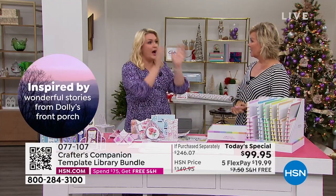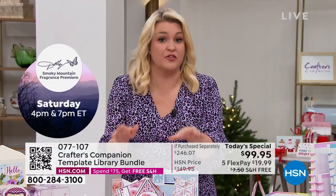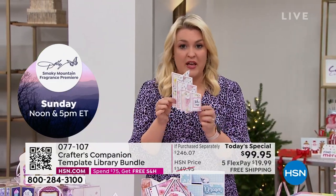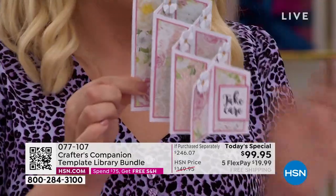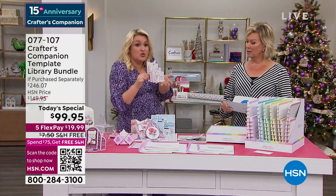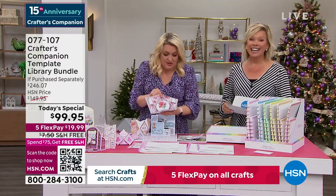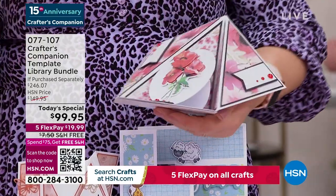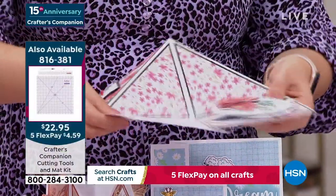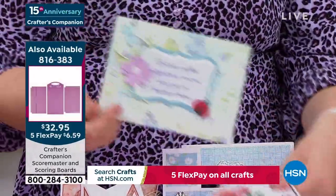I'm frustrated with myself that in 15 years I haven't thought of this sooner. Even just in the last show, I actually made one of these live on air, and I said I would never embark on something that complex making it live on air — but you've got the template. You saw how easy it was to do it. Is your card making at this level? Because it's going to be once you've got this Today's Special. And this is going to fold down flat, all going to fold over, and it's going to go flat into a six by six envelope.